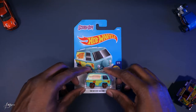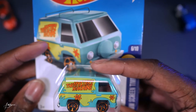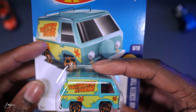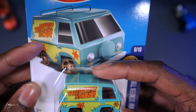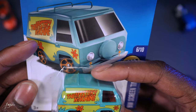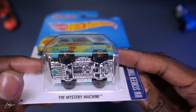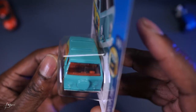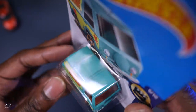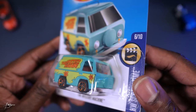Here we have the Mystery Machine from Scooby-Doo. This is one of my favorite character cars I have so far. Love the colors — that bluish aqua blue, light green, and orange. The wheels are shiny orange and there's orange leather interior inside. Not sure if this is like a Volkswagen.